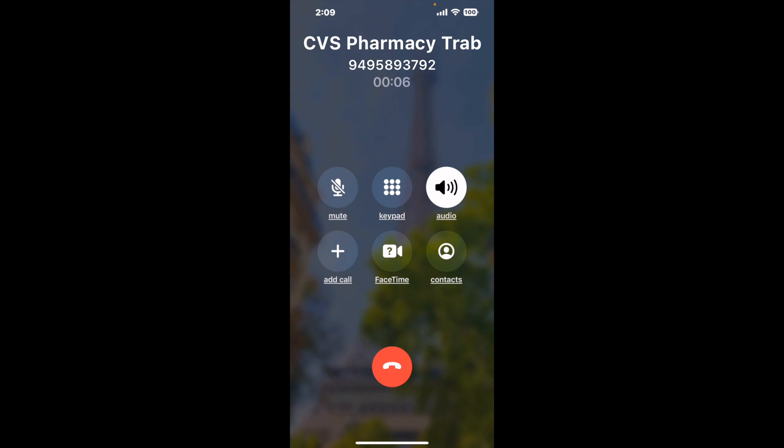When it detects an agent, it'll send the call to your phone. And here is Claimer sending me a call back from CVS Pharmacy, Tribuco Canyon, CA, with an actual agent on the line.